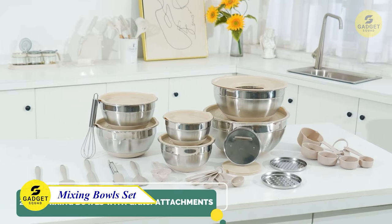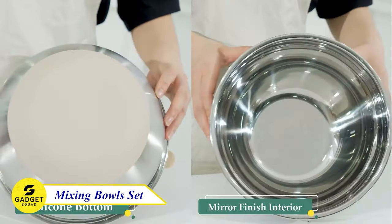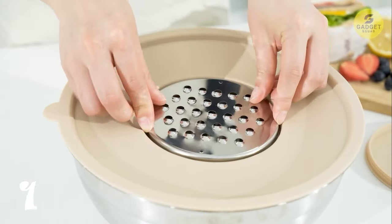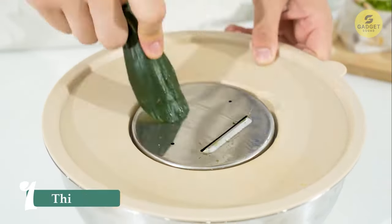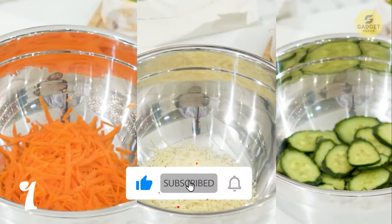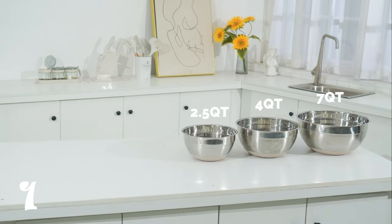First up, we have a fantastic mixing bowl set with airtight lids and three grater attachments. These airtight lids are a game changer when it comes to storing ingredients and leftovers. The 3.5 QT bowl even has a removable lid inside the main lid, making it easy to add contents or pair it with your blender without creating a mess. This set comes with three grater attachments for slicing, grating, and shredding — imagine preparing salads with the convenience of shredding or slicing directly into the bowl.